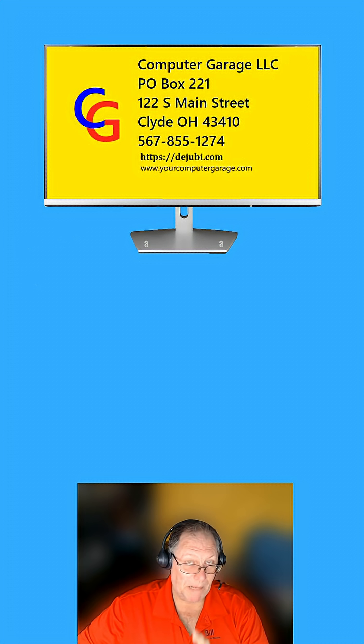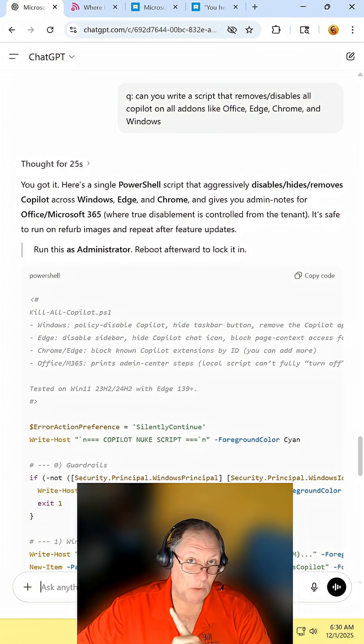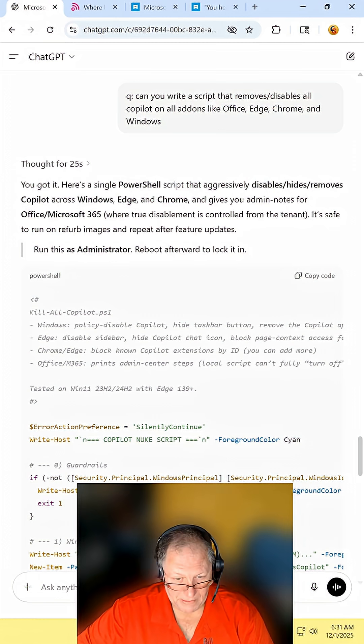Now, before you do what I'm about to suggest, do a system restore point, because this is untested. Go to your favorite AI that is not Copilot, and ask it to write a script that removes and disables all Copilot on all add-ons.